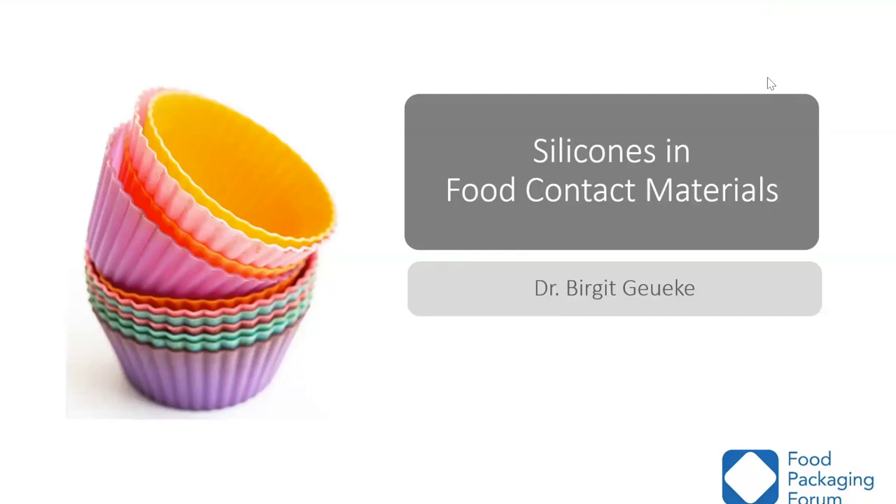I would like to welcome everyone to today's CHE partnership webinar, which is titled Silicones and Food Contact Material. Our moderator today is Karen Wang, Director of the Collaborative on Health and the Environment. We will leave time following the presentation for a brief Q&A session. You may type in questions to the Q&A feature available on the menu bar at the top of your window at any point during the presentation. After the presentation, our moderator will read out questions for our panelists to respond to.